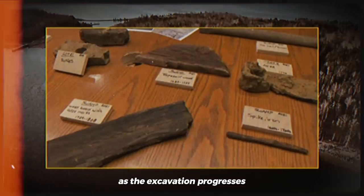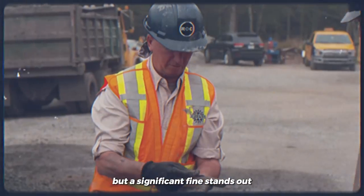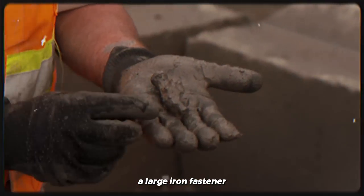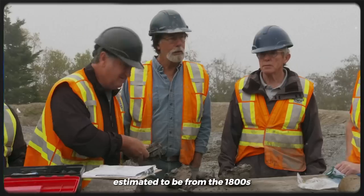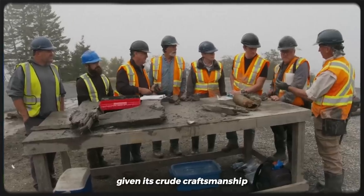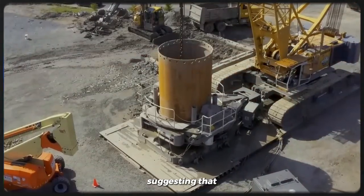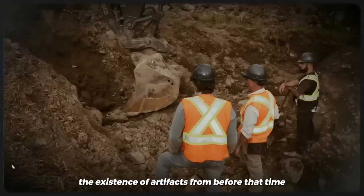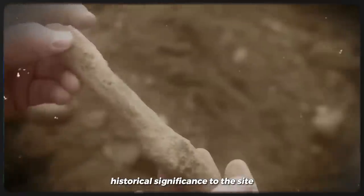As the excavation progresses, the team comes across scattered fragments of wood, but a significant find stands out: a large iron fastener. The age of this fastener is estimated to be from the 1800s or possibly even earlier, given its crude craftsmanship. This leads the team to believe that it predates the discovery of the Money Pit, suggesting the existence of artifacts from before that time, adding another layer of historical significance to the site.